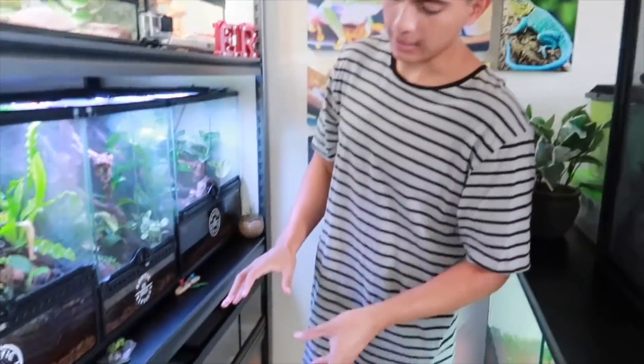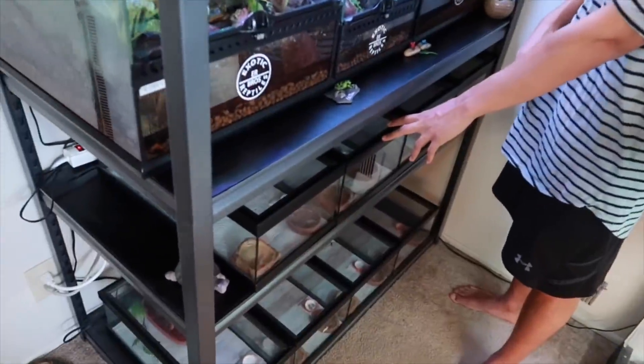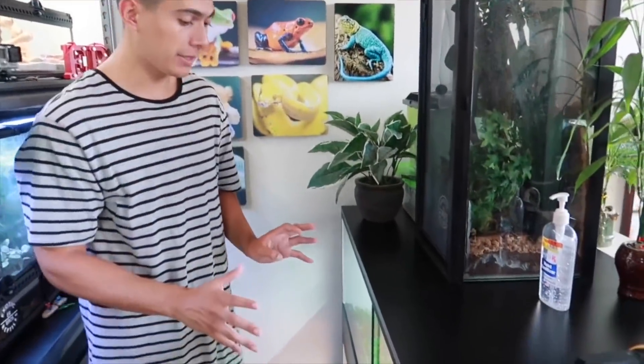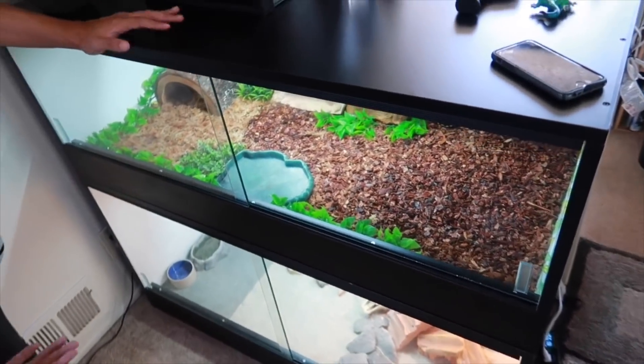That covers the dart frogs. Down here are my leopard geckos — I have a total of eight of them in these enclosures. I do plan on upgrading their enclosures soon, so stay tuned for that. But first let's move over to this shelf here — these are my two melamine enclosures that I just finished building last week.